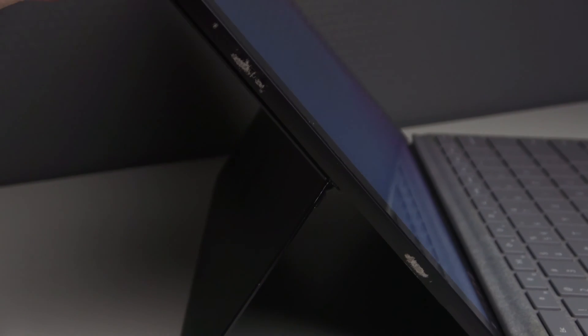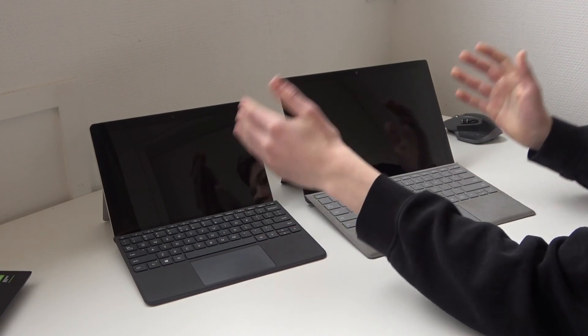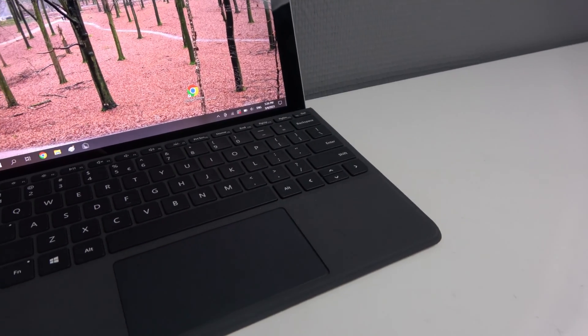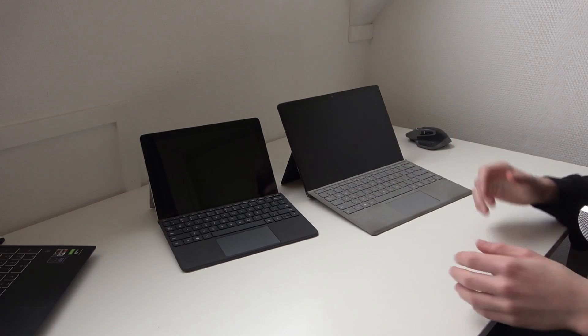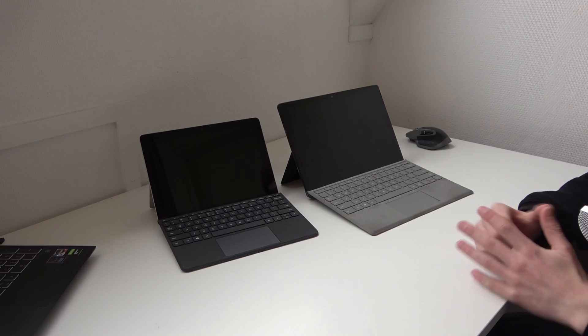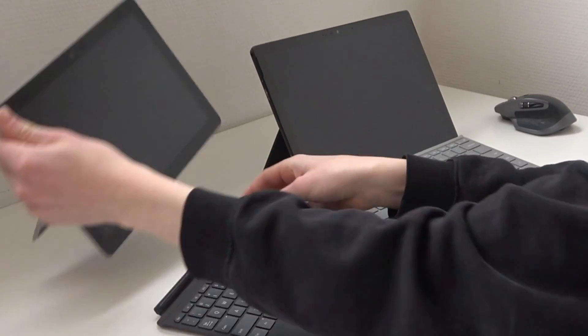The build quality of both devices is really amazing. They both have magnesium on the back and on the front they have a nice touchscreen. The keyboards on both models feel really good and type really well. On the Surface Go it's a little bit smaller because the form factor is also smaller, but both type really well. The trackpad is also really good on both — not the best ever, but definitely a really good one. Both keyboards have a little bit of flex, and you can adjust the angle or remove the keyboard on both models.